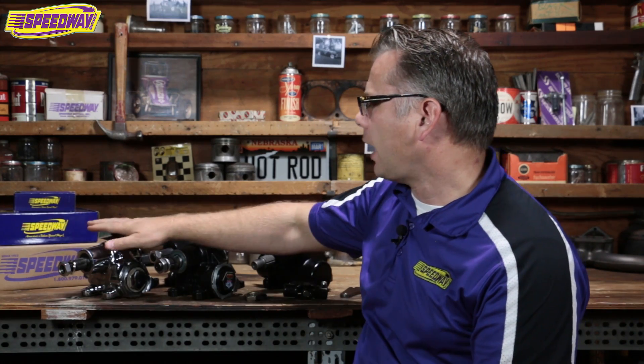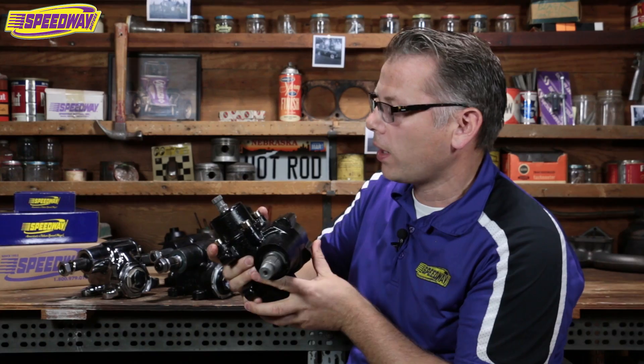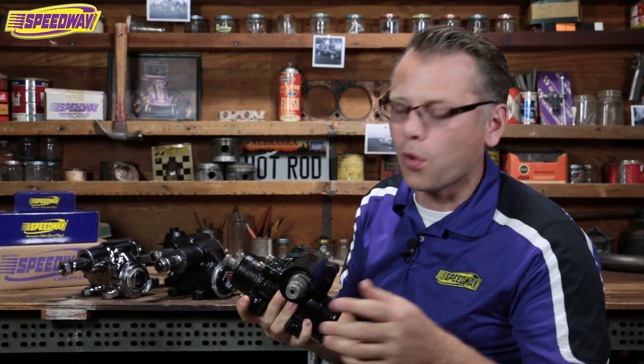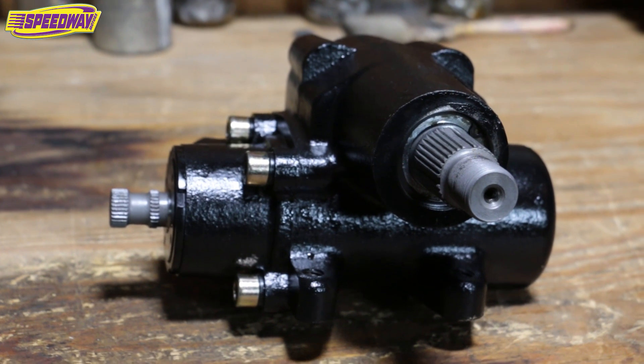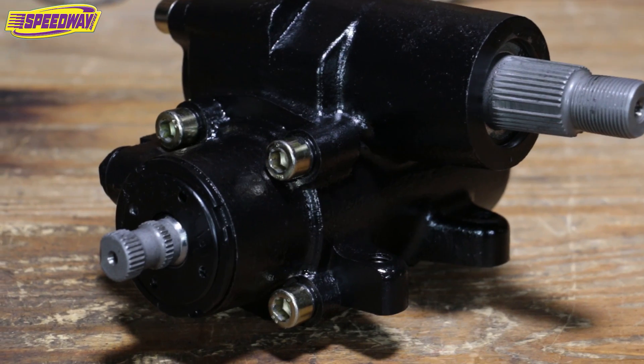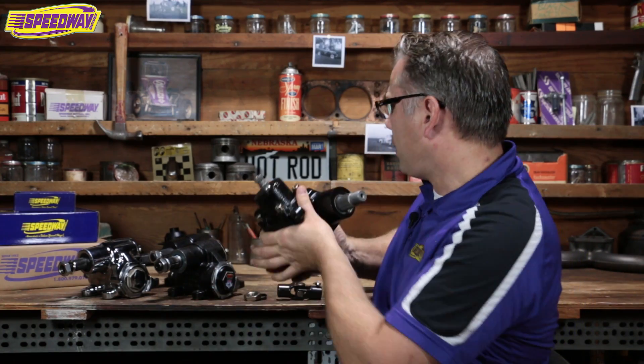They all use the same mount, pitman arm, and input U-joint. Now this power steering box is a pretty neat piece — brand new, we haven't had it very long, and that's mostly why I wanted to do this video. We've had calls for a long time from guys wanting a power steering Vega box. Maybe they've got a big four-door '34 Ford and just want some power assist — now we've got you covered. This box isn't much bigger than a manual box. It hooks up to your GM power steering pump with no issues, uses a slightly bigger pitman arm — which we have at Speedway — and a slightly bigger input spline: three-quarter 30. Good news is it uses exactly the same mount as the other Vega boxes, so you won't have to change that in your car.